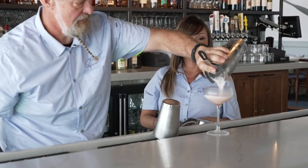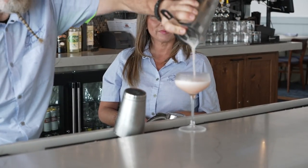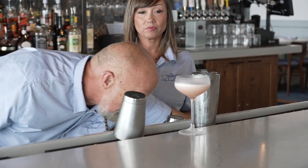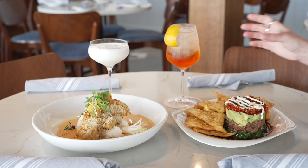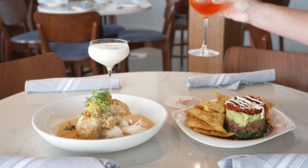We have some beautifully crafted cocktails that are new of age, with incredible fresh ingredients. Everything at the bar is fresh. We focus on fresh, we focus on quality, and we focus on presentation. Our sunset spritz and our coconut basil daiquiri.